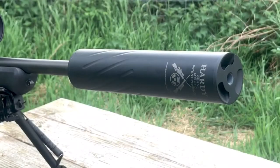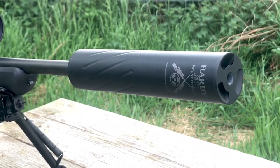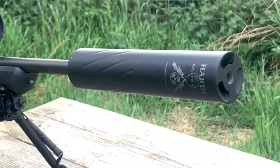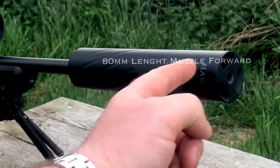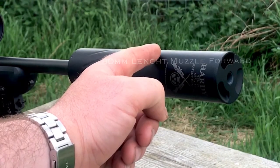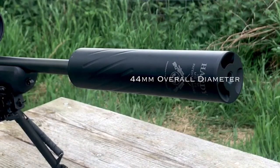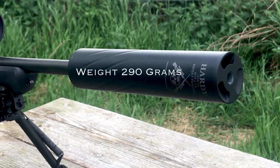What we have here is the new Hardy Gen 6 Compact Moderator. This is a product we are very excited to have in the shop, and we are quite lucky to be one of the first dealers in the UK and Ireland to have it in stock. It is a very light, compact moderator with a muzzle protrusion of 80mm and a sleeve-over measurement of 120mm. The diameter of the moderator is 44mm and the overall weight is 290g.